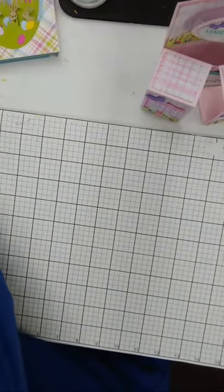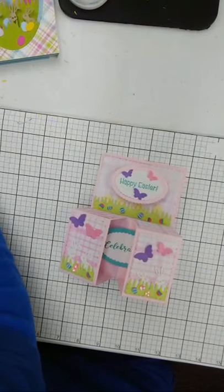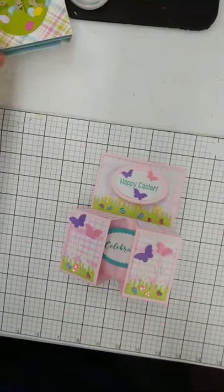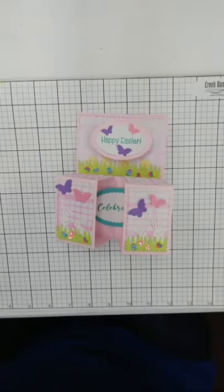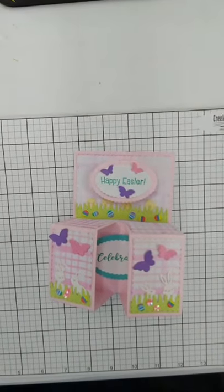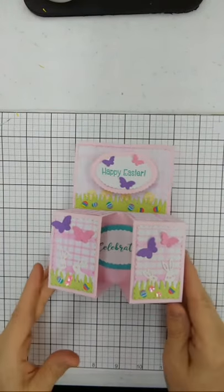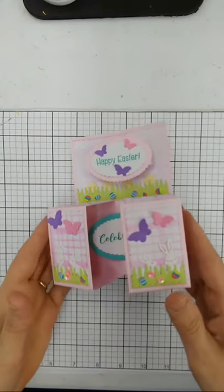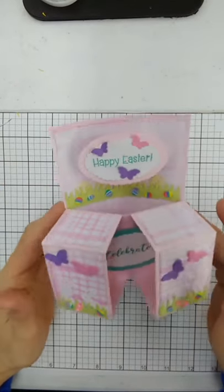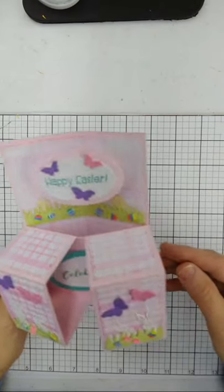I'm going to spin the camera around. I have a major delay on the monitor. Okay, how are we looking? Right on the money! This card is actually really simple to make — it looks really complex but it's not. It's adorable. Here's what we're going to do.